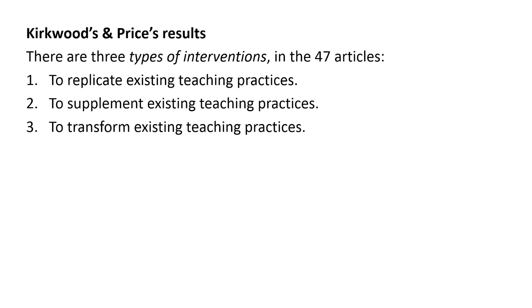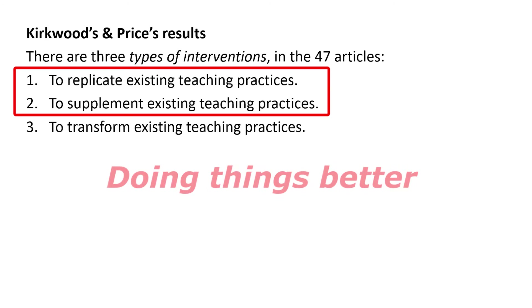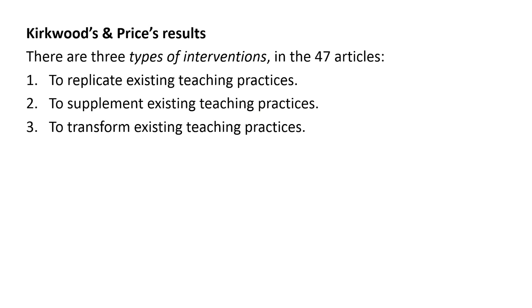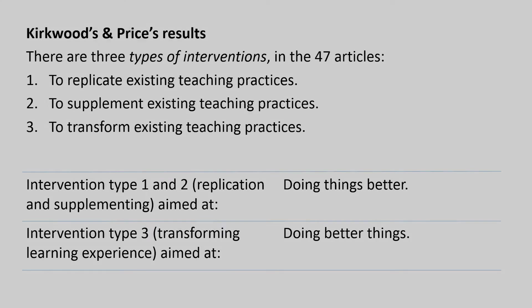Kirkwood and Price state that intervention types 1 and 2 were aimed at doing things better, whereas the third intervention type was aimed at doing better things. Let's pause here for a second — what do Kirkwood and Price mean? I want you to contemplate this. What does it mean to do things better, or doing better things?